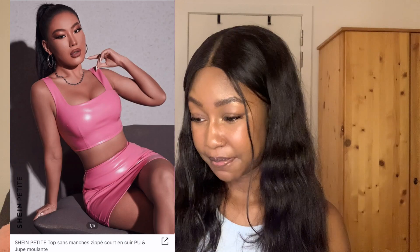The last and final outfit is a two piece — the Shein petite zip bag crop PU tank top and bodycon skirt in pink, size 32. I'm not going to try it on for you because I'm going to be wearing it in my next vlog for my birthday. If you want to see me transform into a Barbie doll you're going to have to watch my next video.